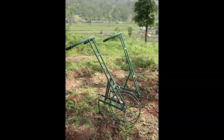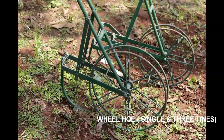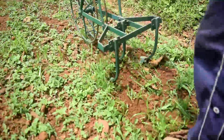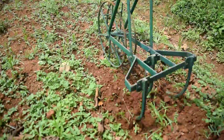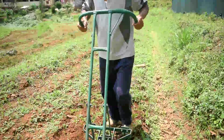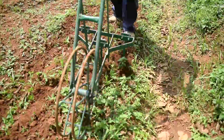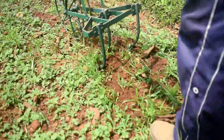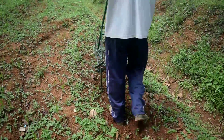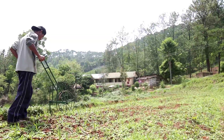Weeding is a tedious process for farmers, so to ease weeding operations, wheel hoes with single and three tines were developed. The equipment is suitable for hilly terrain conditions and can be operated by a single person. The height of the handle can be adjusted as per the convenience of the operator. The tines of the wheel hoe cut the weeds and mix them with the soil. The single tine wheel hoe has only one tine whereas the three tine wheel hoe consists of three tines. Using these implements, farmers can reduce labour requirement in weeding operations. These wheel hoes are available at ICAR-OMYAM. The cost of the single wheel hoe is Rs.1620, whereas the three tine wheel hoe costs Rs.1800.